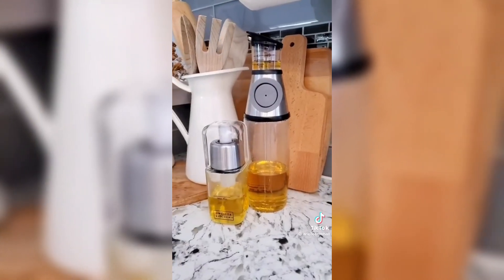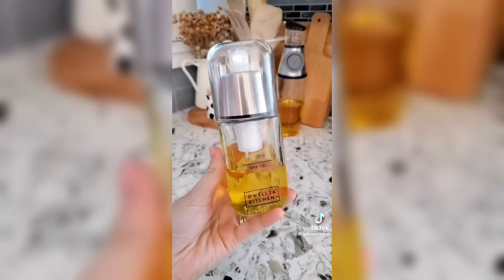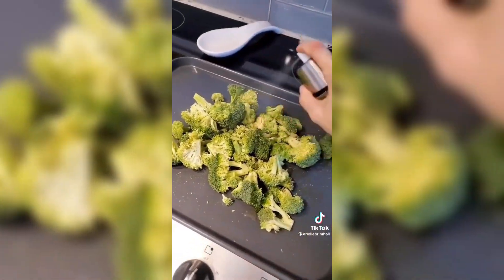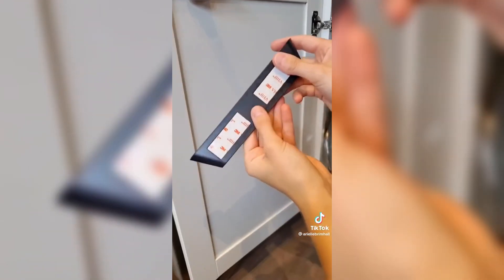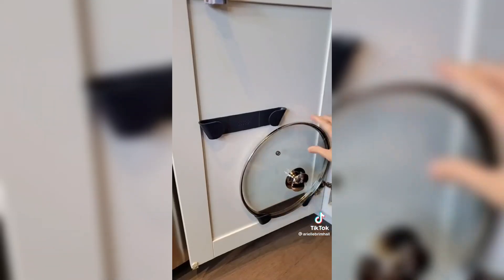Next is this set of olive oil dispensers. The olive oil bottle has a measuring cup at the top and the lid is also drip-free. It also comes with a sprayer mist, and both of these bottles are made of glass and stainless steel. These cabinet door pan lid organizers come in a pack of four, are self-adhesive, and are perfect for saving space in your kitchen cabinets.